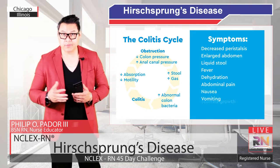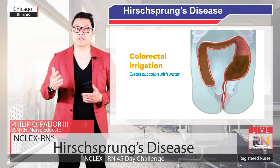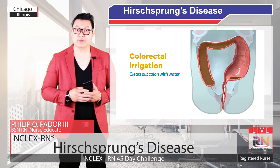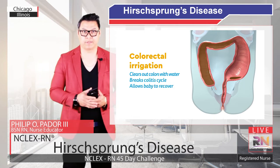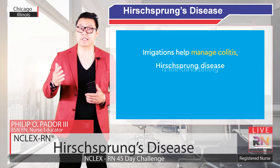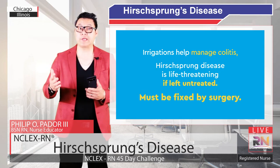The first and most effective way to treat colitis is by colorectal irrigation, which clears the colon out with water. This breaks down the cycle and allows the baby to recover from the colitis before surgery. Even though irrigations can help manage colitis, Hirschsprung's Disease is life-threatening if left untreated and must be fixed by surgery.